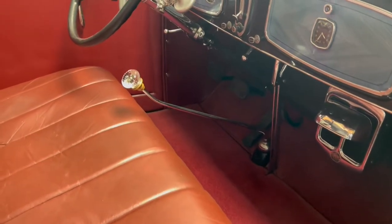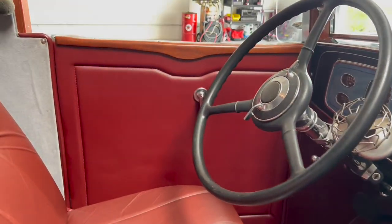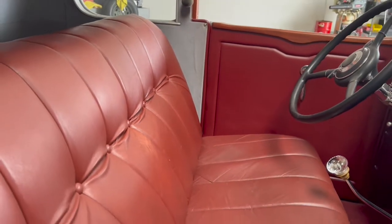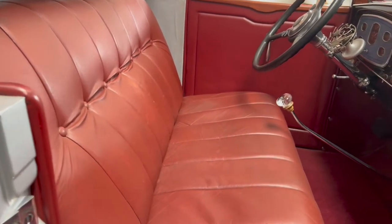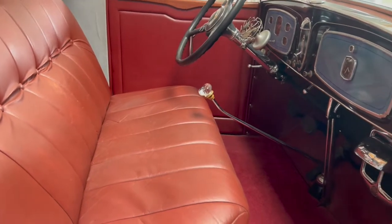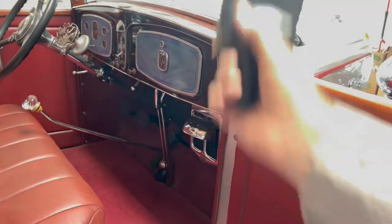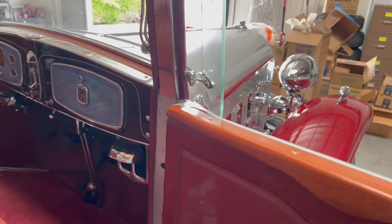I replaced the wood on this. The wood before — and I still have the wood that was original — was a blonde color, and I didn't like it. So I used this more reddish wood, and I think it's prettier.